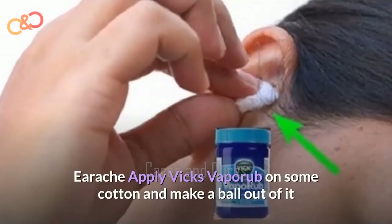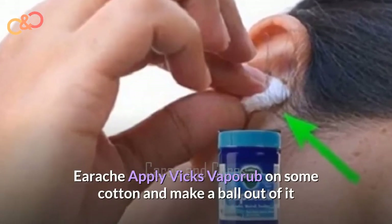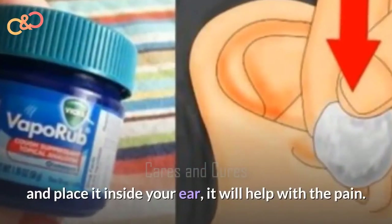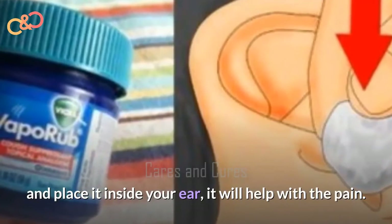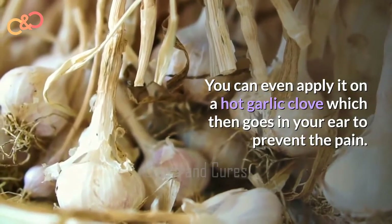Earache. Apply Vicks VapoRub on some cotton, make a ball out of it, and place it inside your ear — it will help with the pain. You can even apply it on a hot garlic clove which then goes in your ear to help prevent the pain.